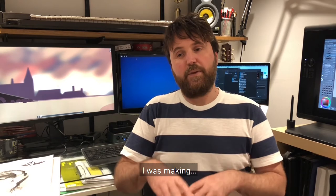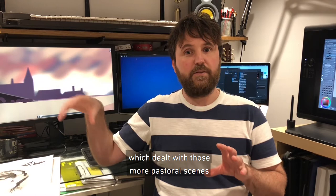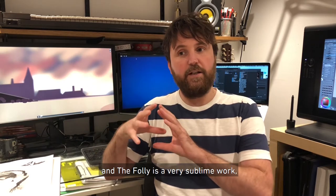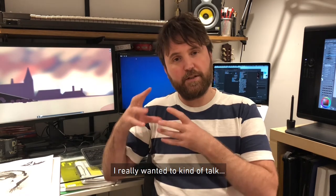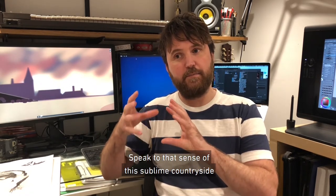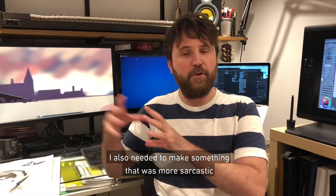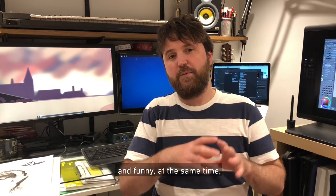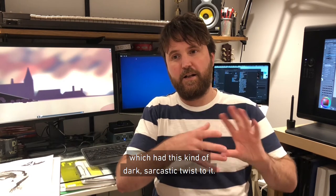When I made The Triumph, I was also making another work dealing with those more pastoral scenes called The Folly. So there was The Triumph and The Folly. The Folly is a very sublime work — I really wanted to speak to that sense of sublime countryside that Bruegel captures. But I also needed to make something more sarcastic and funny at the same time, so I made The Triumph, which had this dark, sarcastic twist to it.